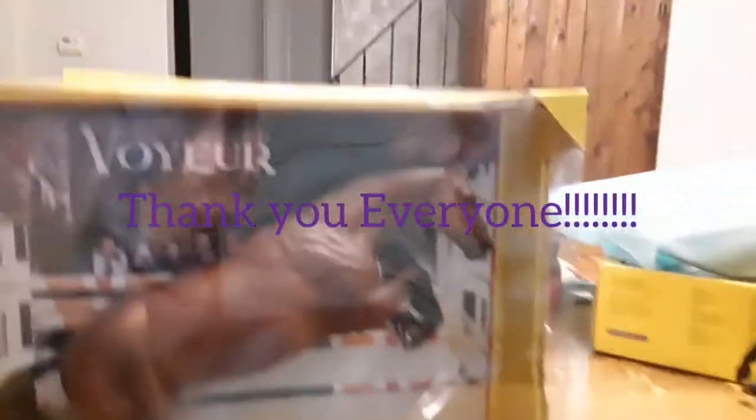And this is the last Breyer I got. I got Voyeur, and he is really gorgeous. I've been wanting this boy ever since he came out, and I'm just so happy to have him.